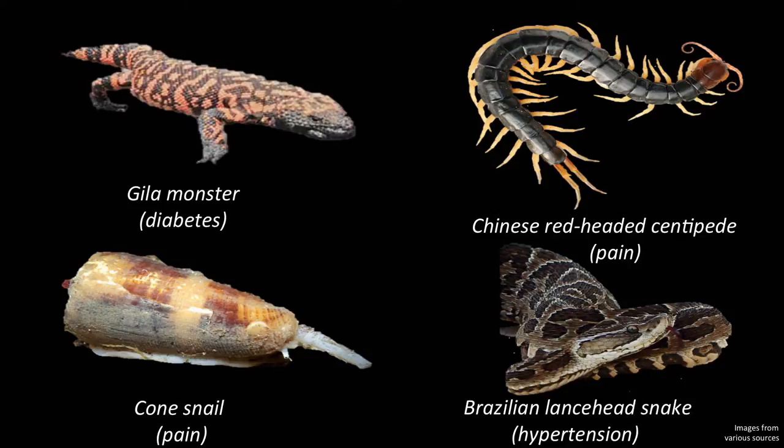Today I'm going to tell you how my lab is using clues from nature to identify new compounds for treating cancer. Animals such as snakes, Gila monsters, centipedes, and even snails are probably not what you pictured in your drug factory. But some of these venomous creatures have produced blockbuster drugs to treat diabetes, hypertension, and chronic pain.